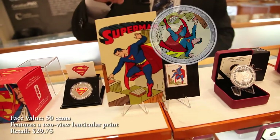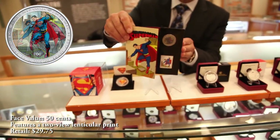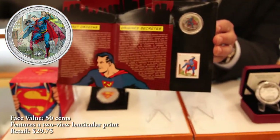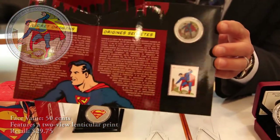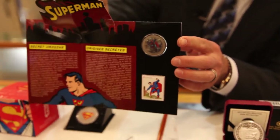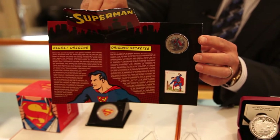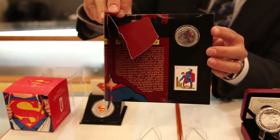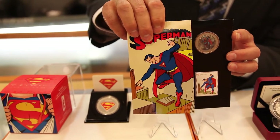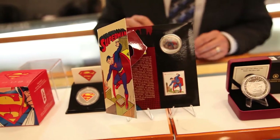The next one is super fun, an easy buy at $29.95, and it is lenticular. The coin's design actually changes as you move it back and forth — it's Superman then and now. The original Superman as he was without quite all the bulging muscles, and then he develops into the modern image of Superman that most of us have seen in the more recent movies.